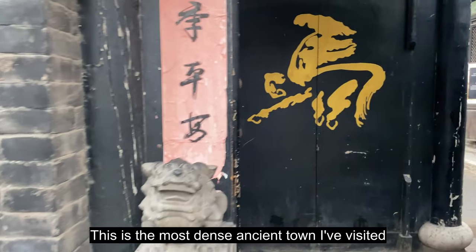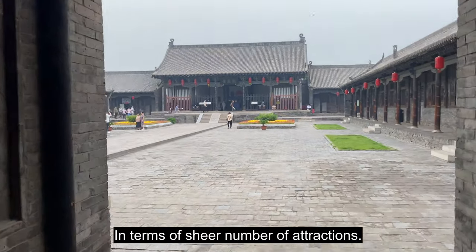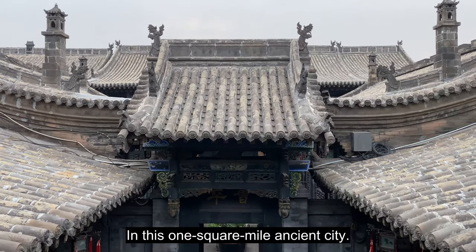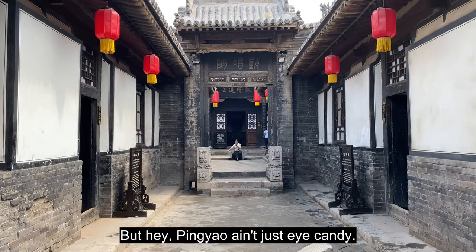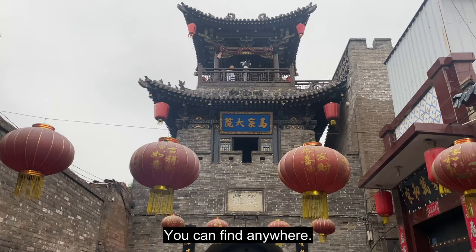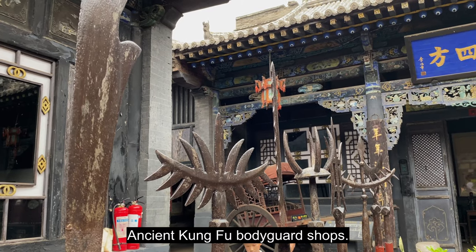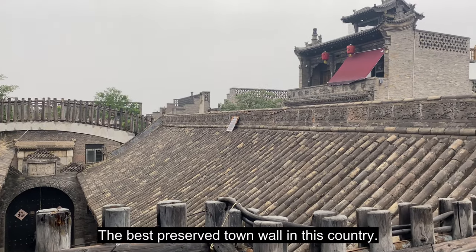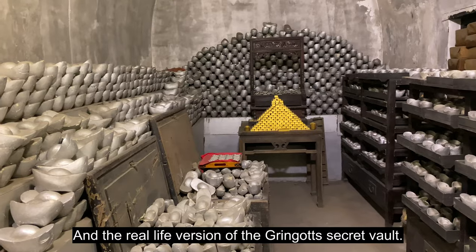This is the most dense ancient town I've visited in terms of sheer number of attractions — there's an unbelievable amount to see in this one square mile ancient city. We're talking some of the most unique historical sites you can find anywhere: the first modern Bank of China, ancient kung fu bodyguard shops, the best preserved town wall in this country, and the real life version of the Gringotts secret vault.